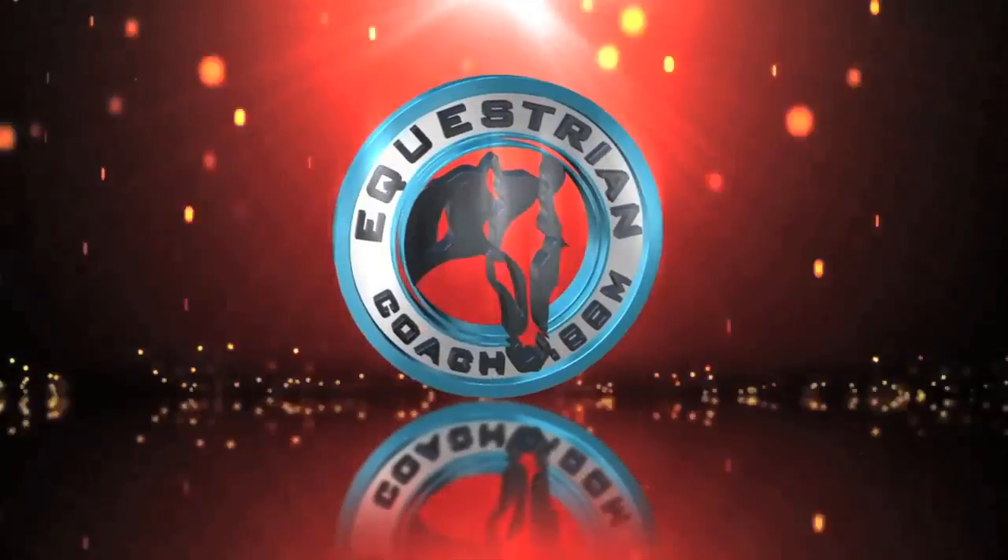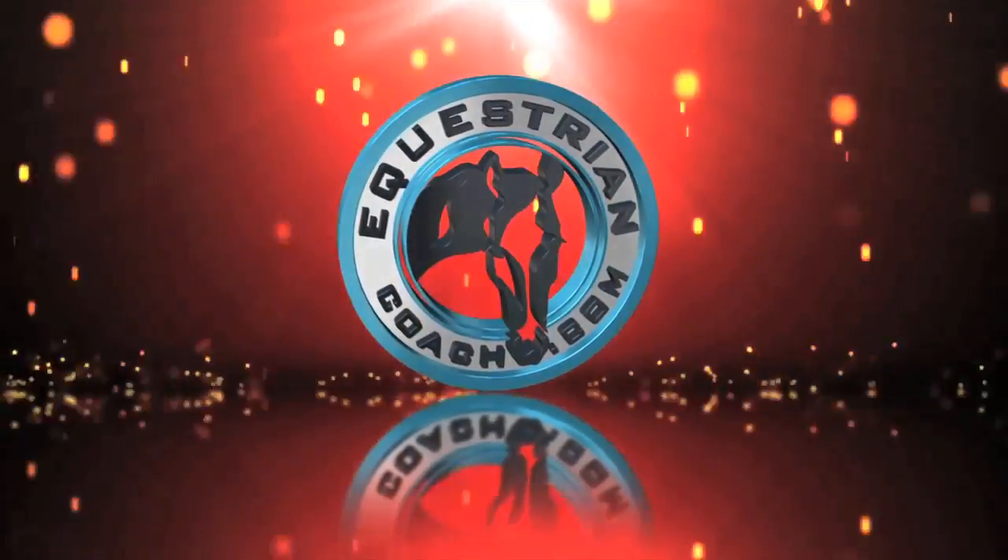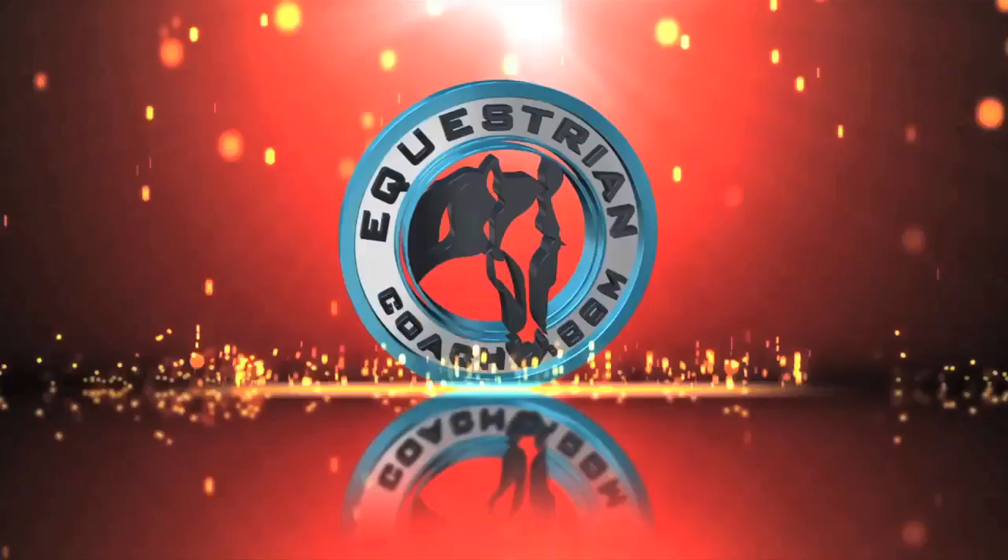This video brought to you by equestriancoach.com, the world's leading equestrian education source.